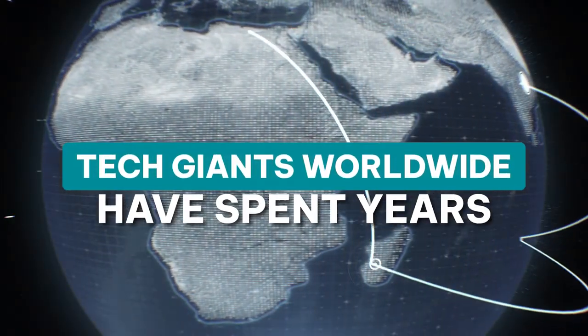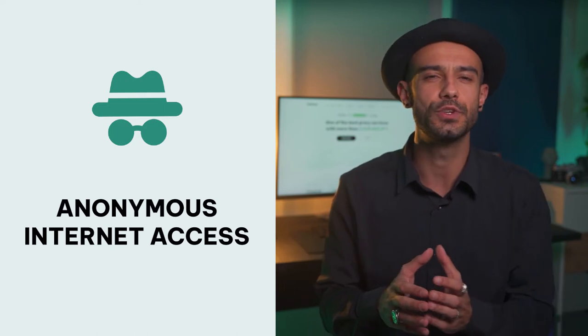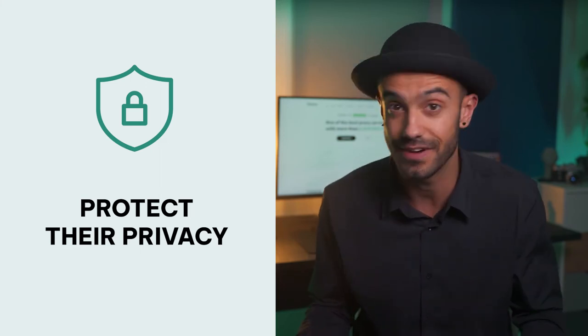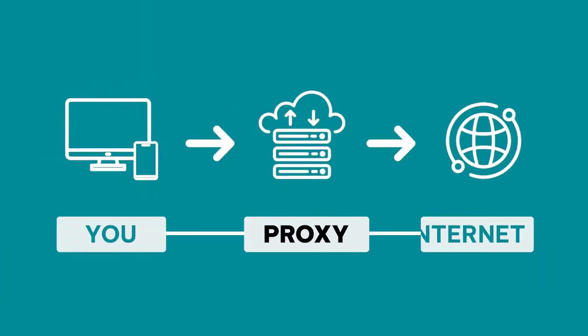Governments, internet service providers and tech giants worldwide have spent years trying to weaken online privacy and surveillance laws, privacy policies and terms of service, allowing them to use your data. With this trend, more and more users have been drawn to anonymous internet access to protect their privacy, avoid censorship and access content they can't get to directly. Hi, I'm Roddy and today I'll tell you more about free and paid proxies. We'll cover what they are and how they work, but most importantly we'll talk about what differentiates them and which is the better option for you.